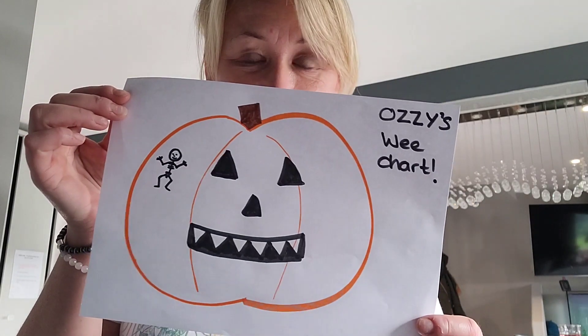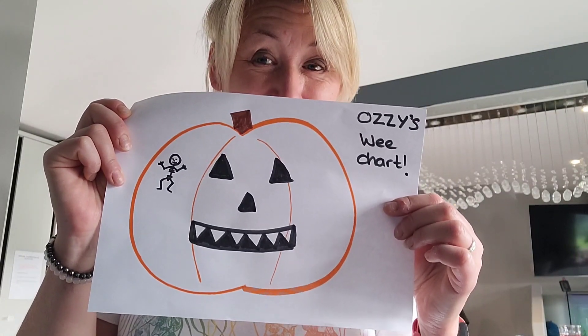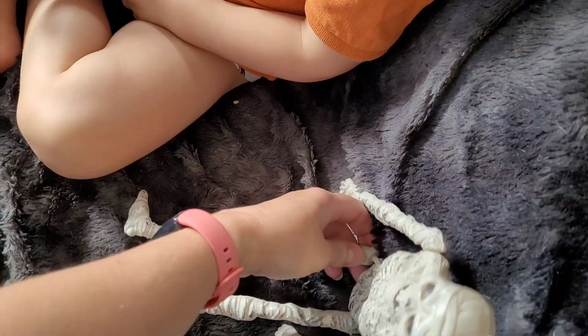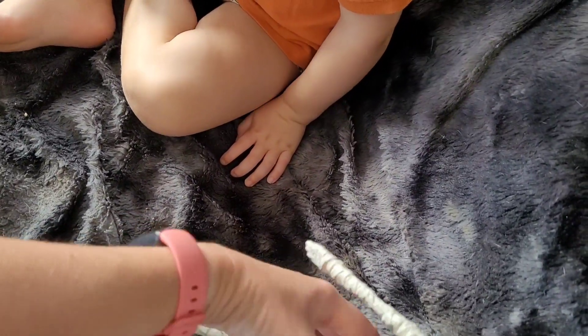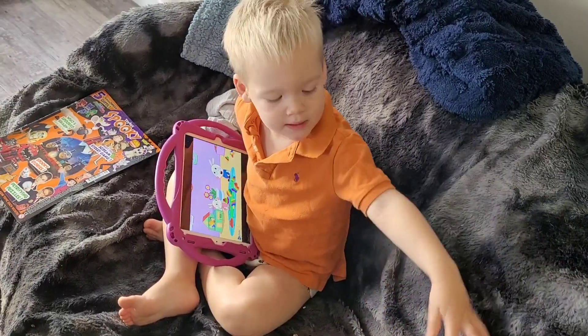I drew a pumpkin because he's very into it and said he could stick stickers on it, but he wants me to draw skeletons. So every time he does a wee in the toilet, we draw a skeleton. When he gets three skeletons he gets something out of this fidget box thing. These are my old skeletons from my Halloween box - I bought them over for Ozzy and the kids to play with.